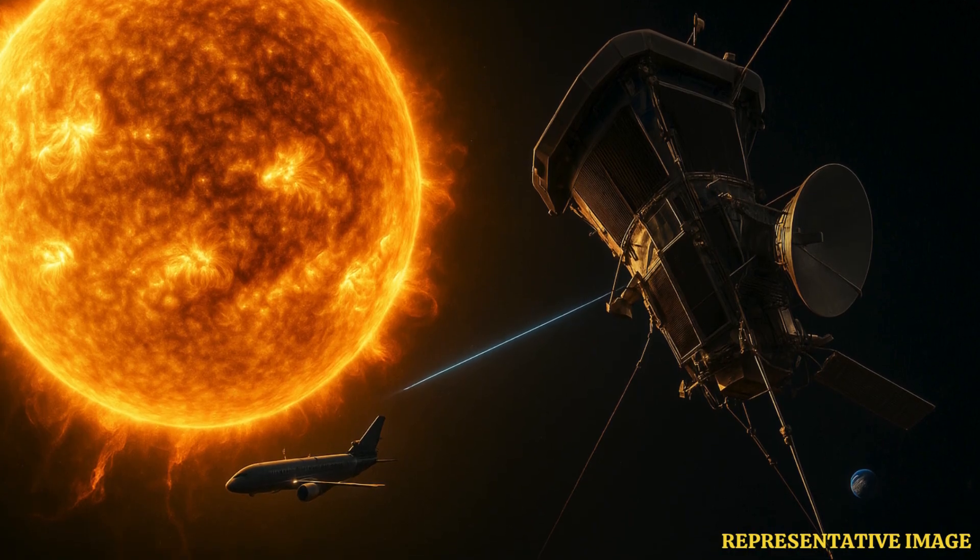These groundbreaking discoveries are not merely academic — they have profound implications for predicting space weather, safeguarding astronauts and spacecraft, and ensuring the stability of power and communication systems on Earth, a reminder of how our daily lives remain deeply connected to our star.